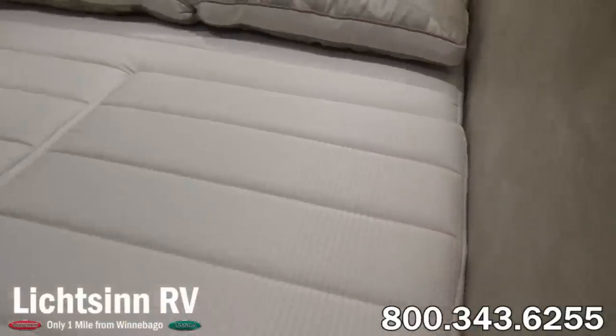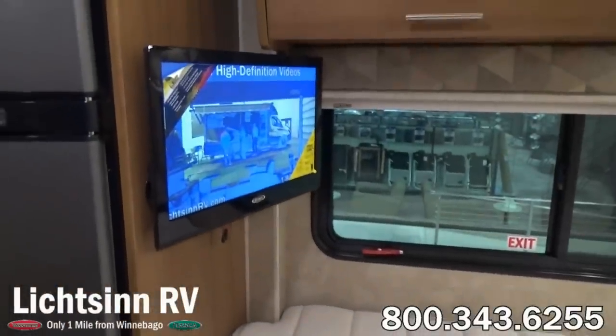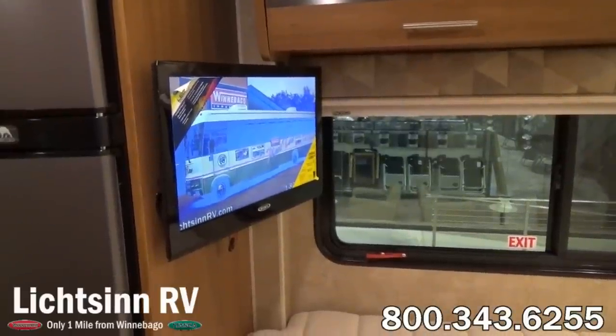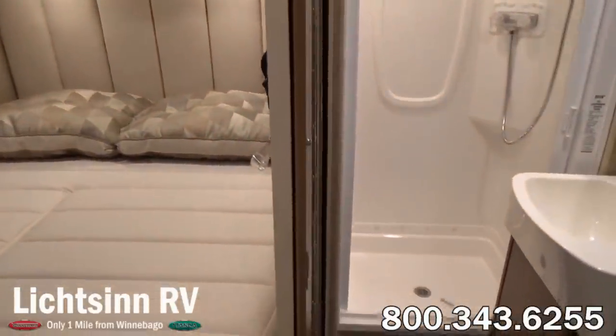29 gallons of fresh water capacity, 40 in the gray and 34 in the black. Since this is the tankless water heater, we have continuous unlimited hot water. A 26.4-gallon fuel tank provides for an estimated cruising range just under 400 miles. And finally on board, we also have a 13-gallon propane tank.